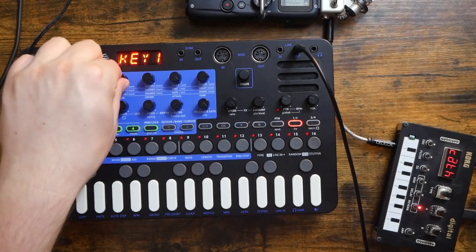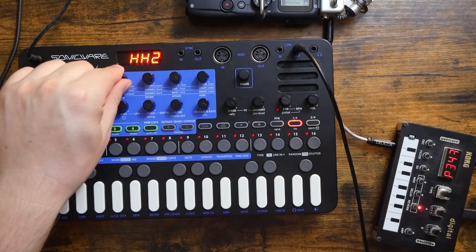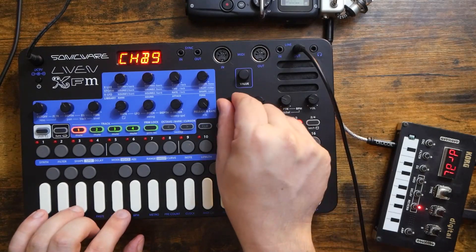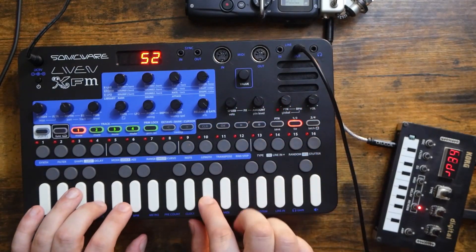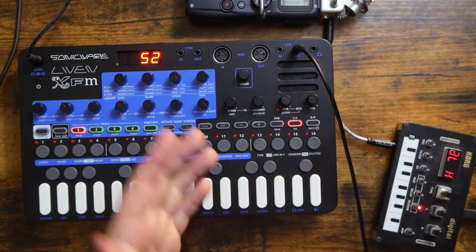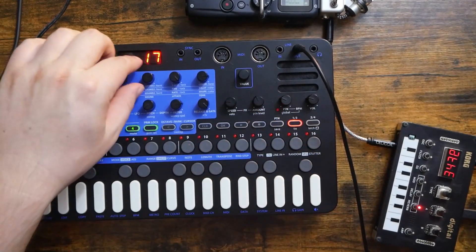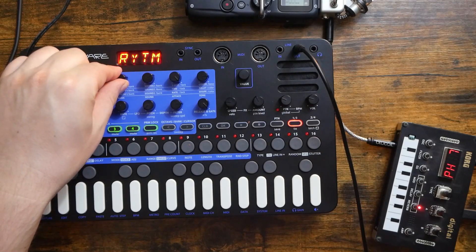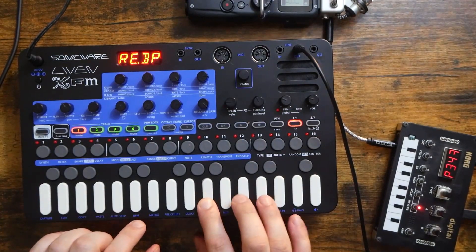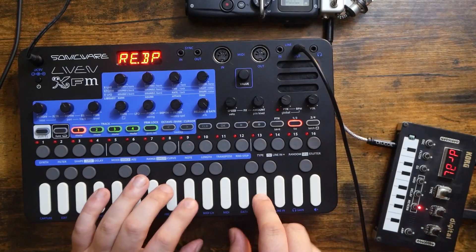Let's pick a new bank here. We spent a long time on the snare drum there. Let's go — how about just bass? Actually, what's after snare? Hi-hat, percussion, bell, and chord? I've never touched these chord sounds — I'm going to have to look more into those. Rhythm? Not sure what this bank is, but I like this sound.